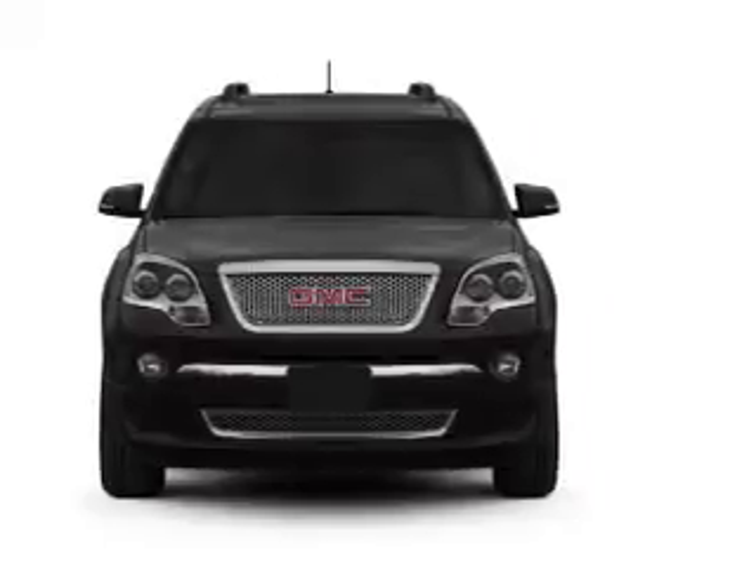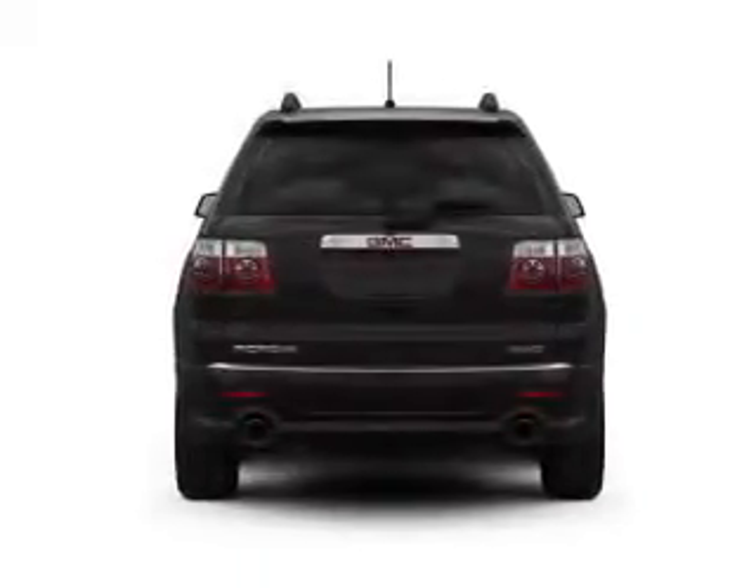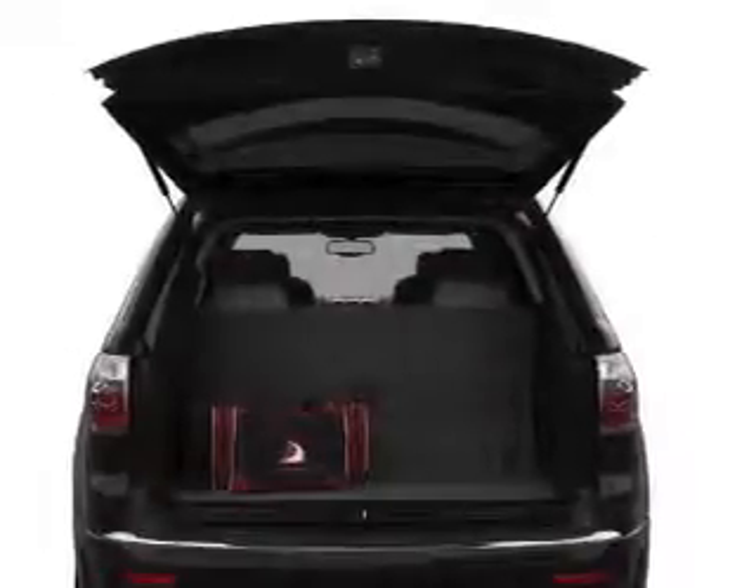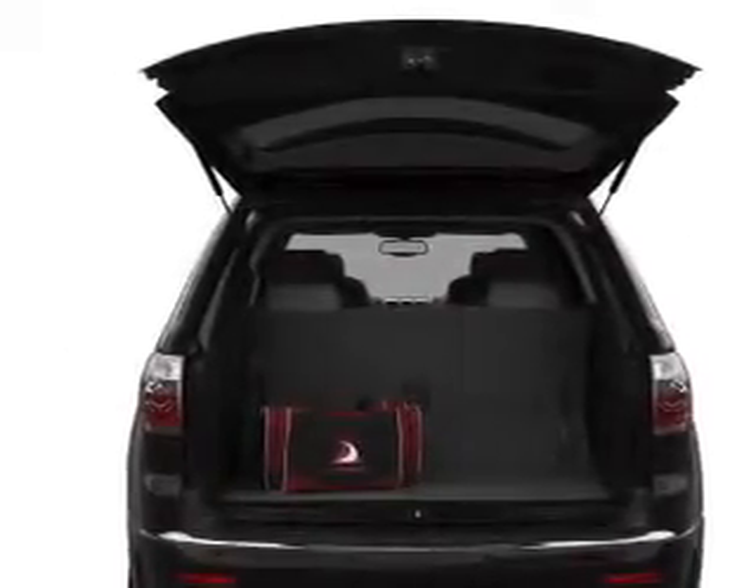With a solid six-cylinder engine that responds smoothly to its six-speed automatic transmission. Navigation included to help you get to your destination with ease. Stand out from the crowd with premium wheels.